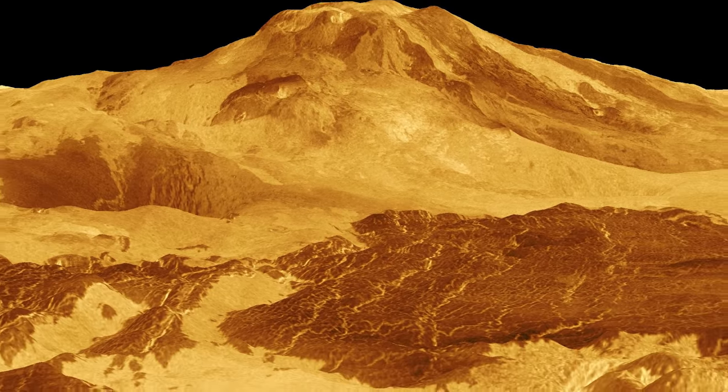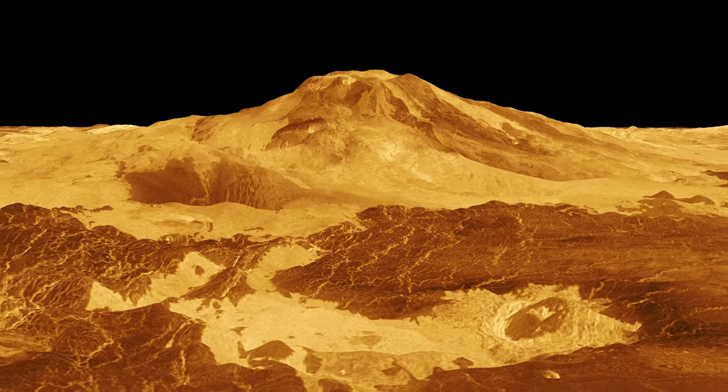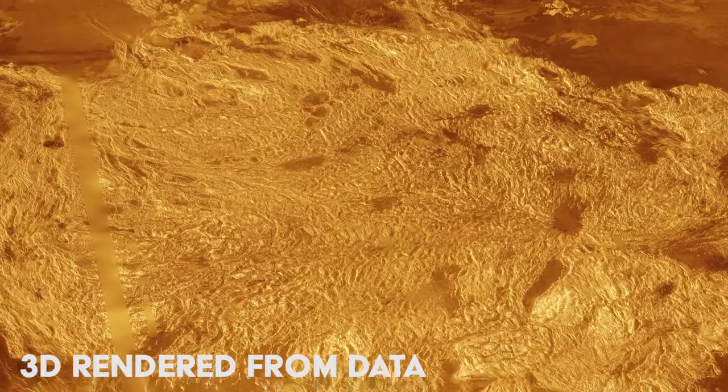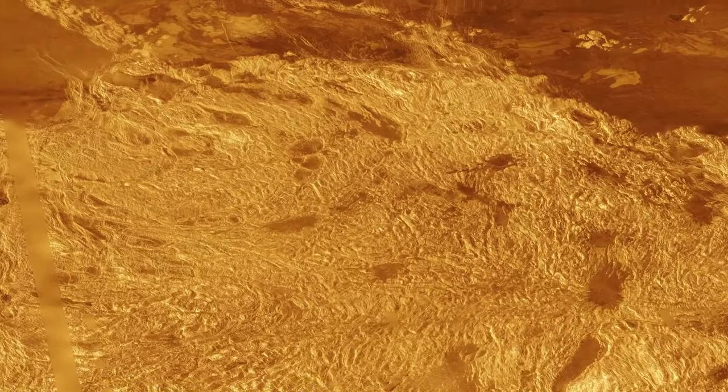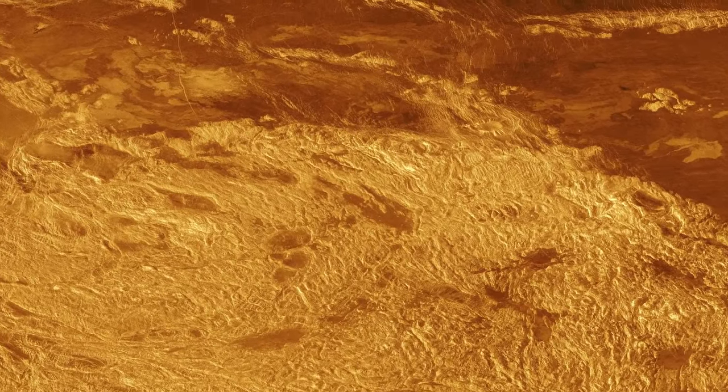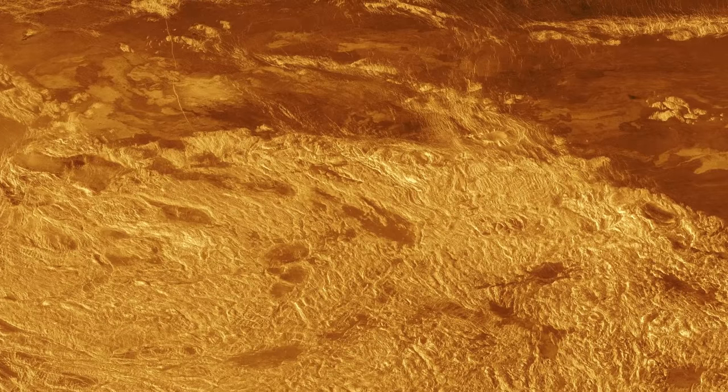In fact, NASA only ever sent the Pioneer Venus multiprobe into the atmosphere of Venus. Part of the Pioneer program, this spacecraft bus was carrying one large probe alongside three smaller probes and penetrated the atmosphere in late 1978.